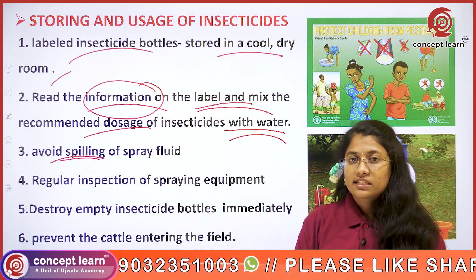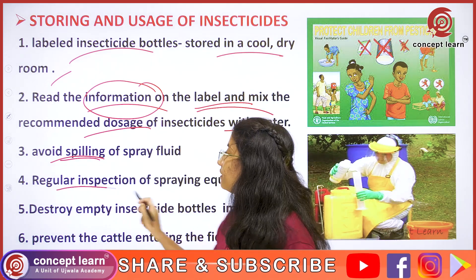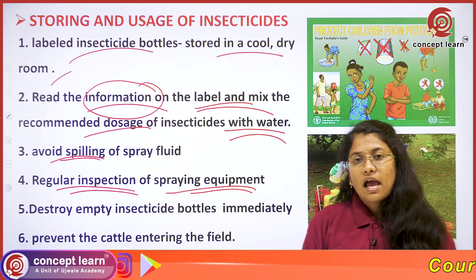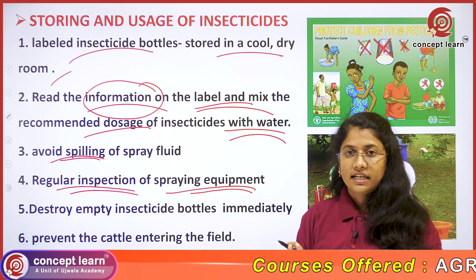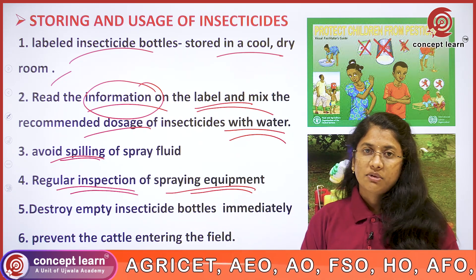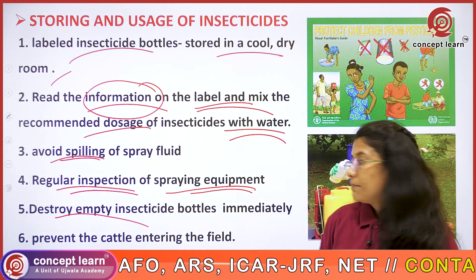During spraying, avoid spilling of the spray fluid. You also have to regularly inspect the spraying equipment — there must not be any damage and the instruments must not get rusted. Such regular inspection of the equipment must be carried out.